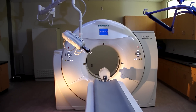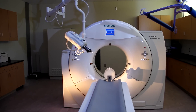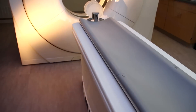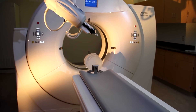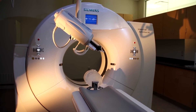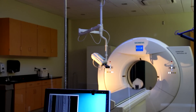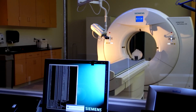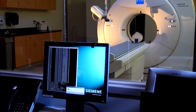A computerized tomography or CT scan creates cross-sectional pictures of the body and is often used to look at bony structure, blood vessels, and internal organs. During a CT scan, a patient lies still on a table that passes through a large donut-shaped scanner. Each rotation of the scanner produces an x-ray of a thin section of the organ or area. The images are then saved as a group on a computer. In some cases, patients receive a contrast agent to help produce a better image.